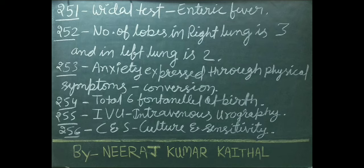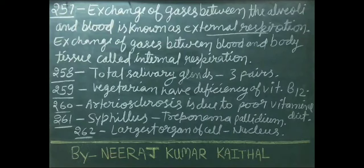IVU stands for intravenous urography. CNS stands for culture and sensitivity. Exchange of gases between the alveoli and blood is known as external respiration. Exchange of gases between blood and body tissue is called internal respiration. Total salivary glands: 3 pairs.